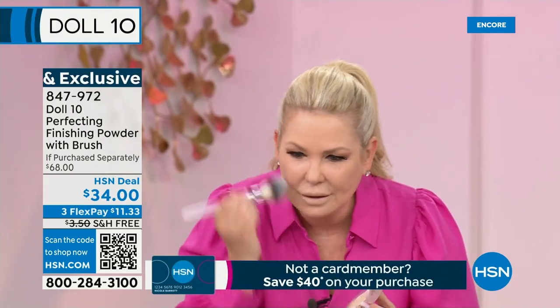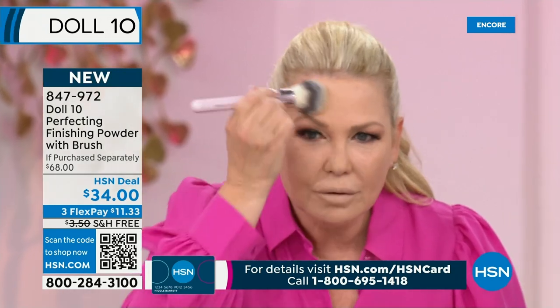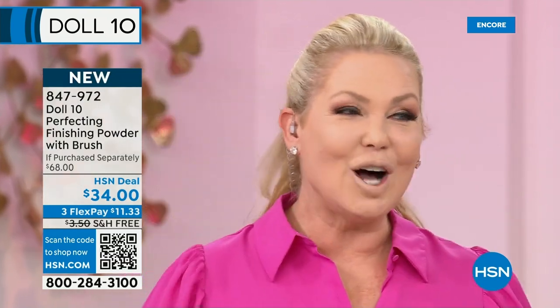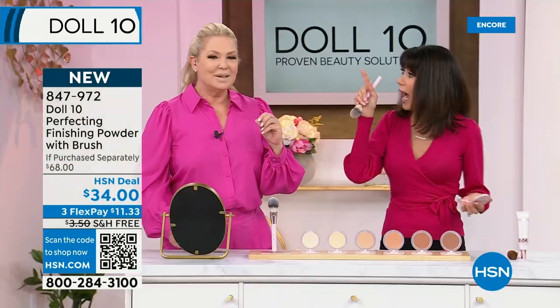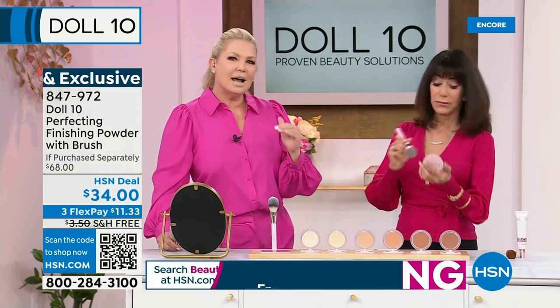This has absolutely no talc in it. It's micropixelated so it will never look like you have heavy powder on. It sets your makeup but creates a true faux filter look on your skin. Here's without — and here's with. It's a jaw dropper. And hydrating — what's a hydrating powder? It's a hydrating powder with a true faux filter effect and exclusive diamond powder.